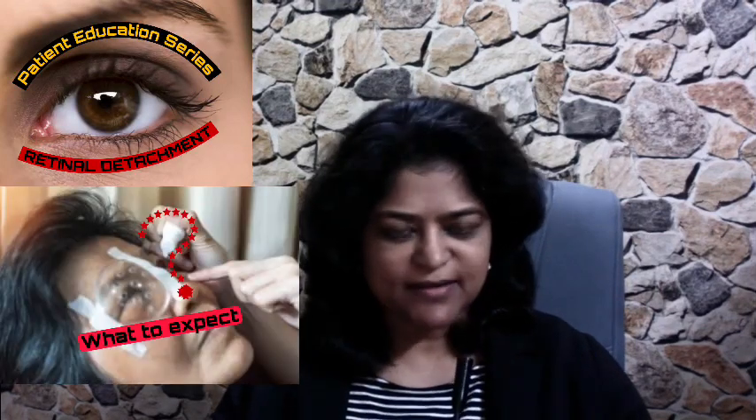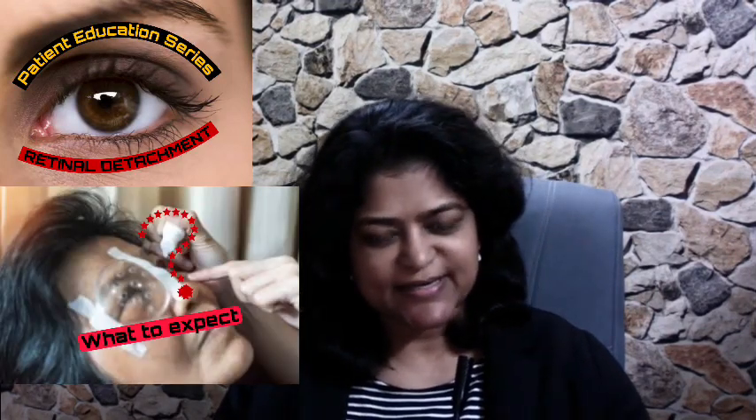What to expect after retinal detachment surgery? This is Dr. Anina Abraham from Advanced Retina Care. We are doing a patient education series on retinal detachment to help you understand what this is all about.